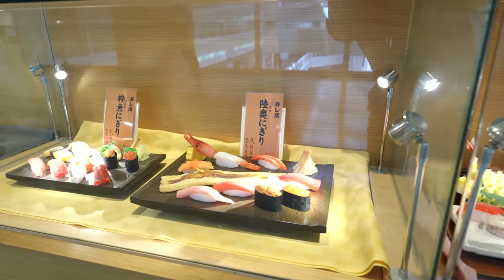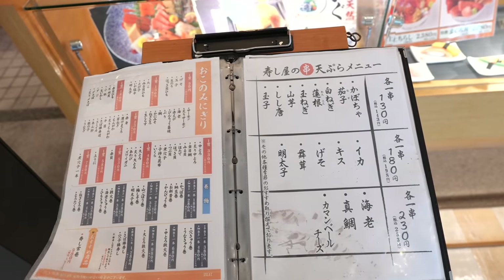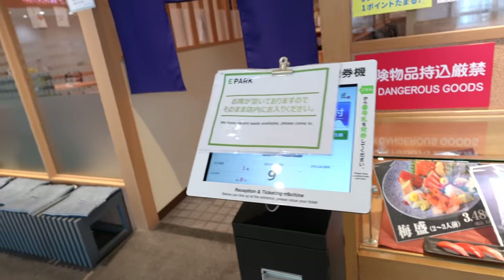Also, they have a fancy option — 3,580 Japanese yen. Why not? Let's try this restaurant.